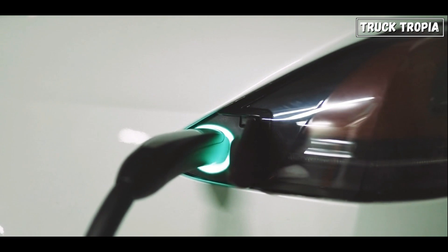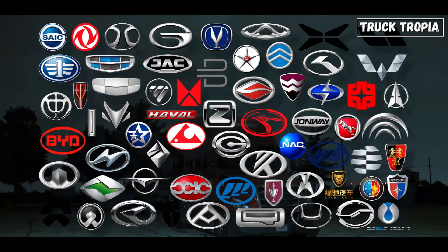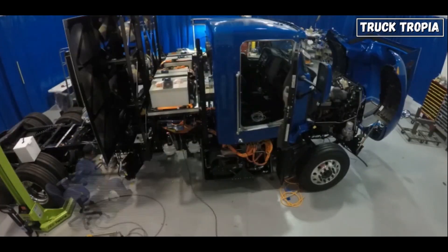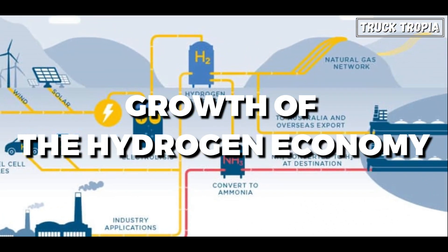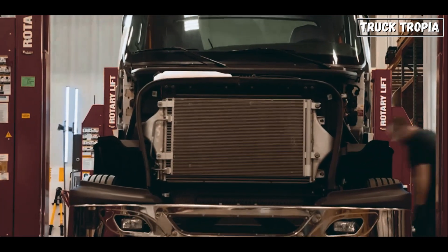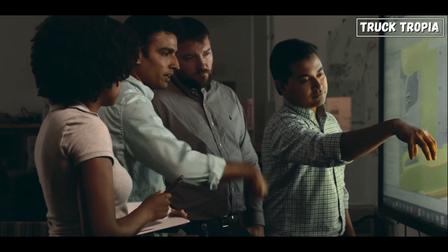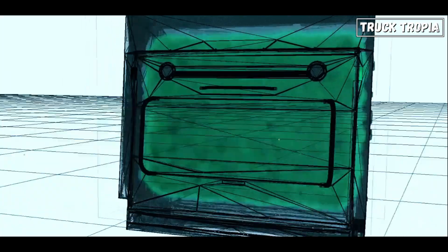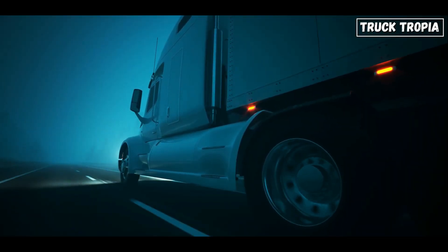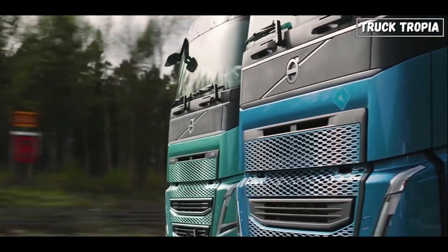The future of hydrogen trucking will likely involve collaboration between automotive manufacturers, energy providers, and governments. Such partnerships can facilitate the establishment of hydrogen infrastructure and promote the growth of the hydrogen economy. In conclusion, hydrogen semi-trucks represent a promising solution for reducing emissions in the trucking industry. As technology improves and more renewable hydrogen becomes available, hydrogen trucks could play a vital role in creating a more sustainable freight transportation system, with ongoing research and pilot programs pivotal in determining their viability and market acceptance.